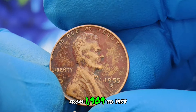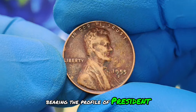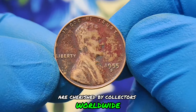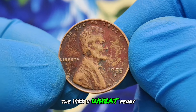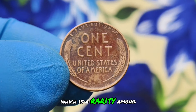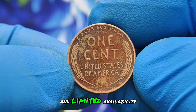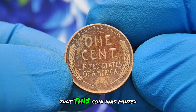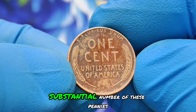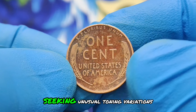The wheat penny series, minted from 1909 to 1958, holds a special place in numismatic history. These iconic coins bear the profile of President Abraham Lincoln on the obverse and the classic wheat ears design on the reverse, cherished by collectors worldwide. The 1955-D wheat penny is special firstly for its black color shade condition, which is a rarity among coins of this era. Coins with such distinct toning often fetch higher prices due to their unique appearance and limited availability. The D mint mark indicates that this coin was minted in Denver, Colorado. During 1955, the Denver mint produced a substantial number of these pennies, but only a few acquired the black shade, making them highly sought after by collectors seeking unusual toning variations.